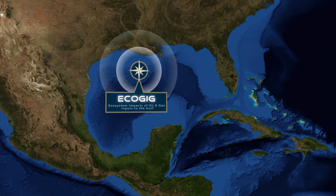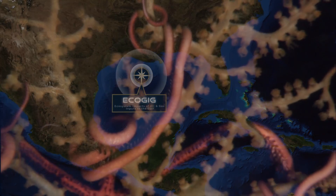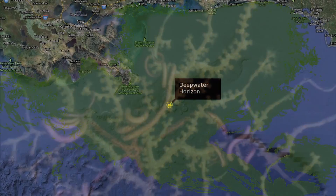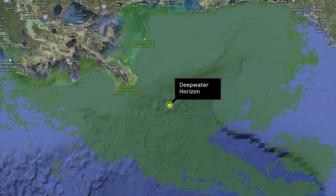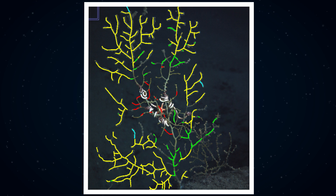The second cruise of the season is the ECO-GIG leg, looking at the impacts of oil on deep-sea corals — both natural and Macondo oil spill. It's the third year we've worked with this team, and this is the fourth series of photographs of coral to look at how they've changed over time.